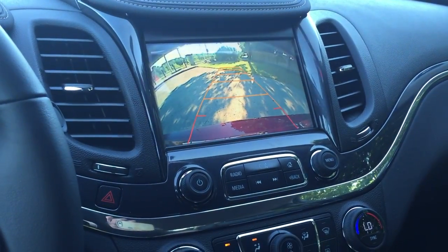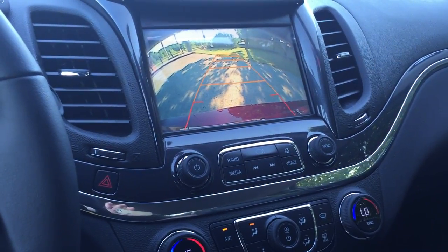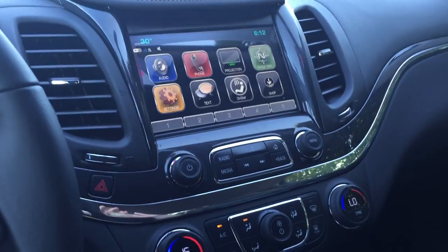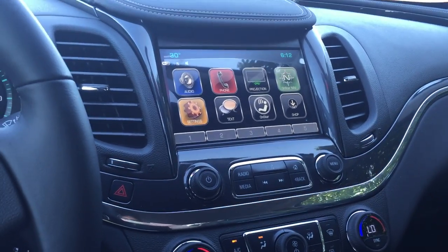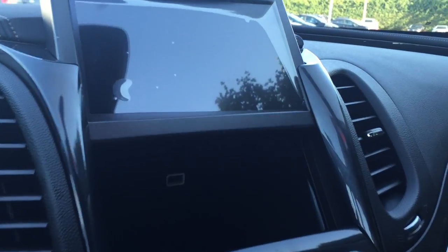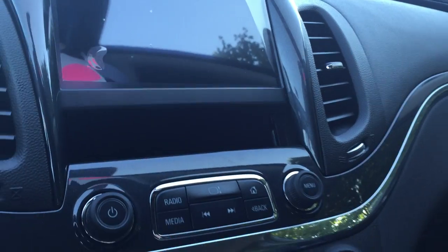If you put the vehicle in reverse, you get the rear view color camera. Of course if you back up and you're about to hit something, you're going to get an audible warning, plus you'll be able to see what is behind you. Another really cool feature — access to storage and a USB port.